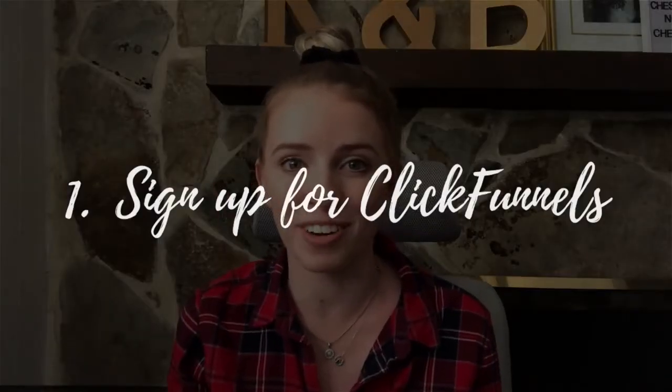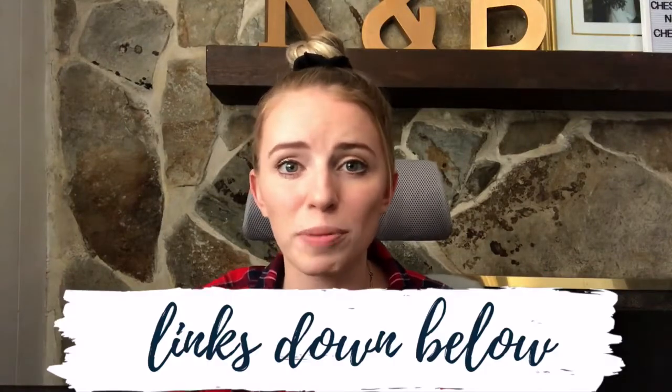Step number one: sign up for the ClickFunnels affiliate program. The ClickFunnels affiliate program is free to join, and no, you do not have to have ClickFunnels to be an affiliate. But I personally believe that in order to not be a crappy affiliate, you should purchase and use the products you're wanting to promote. I don't understand how you could recommend this software to somebody if you're not even using it yourself, so I highly recommend signing up for ClickFunnels.